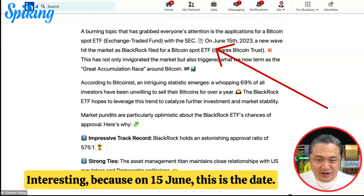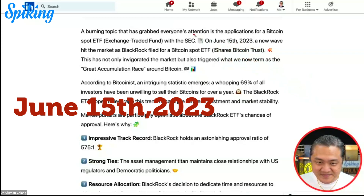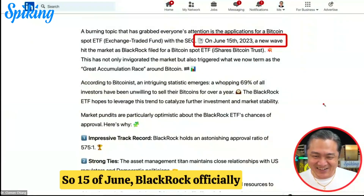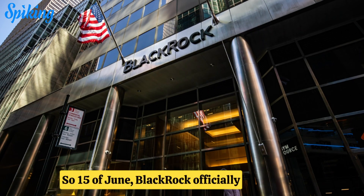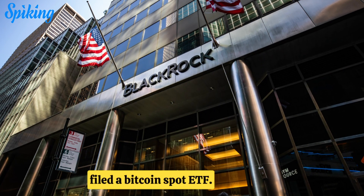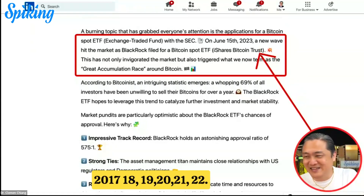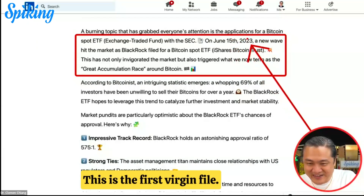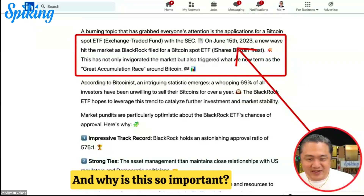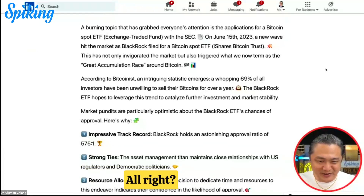On June 15th, BlackRock officially filed a Bitcoin spot ETF — the very first time they've ever done this. Through 2017, 2018, 2019, 2020, 2021, and 2022, they never did. This is their first-ever filing. And why is this so important? Because it triggered what I call a great accumulation race around Bitcoin.